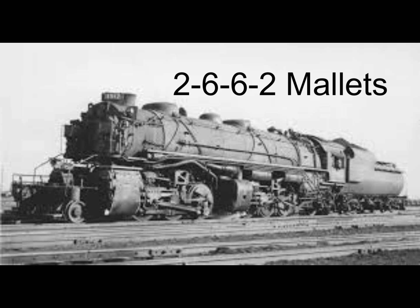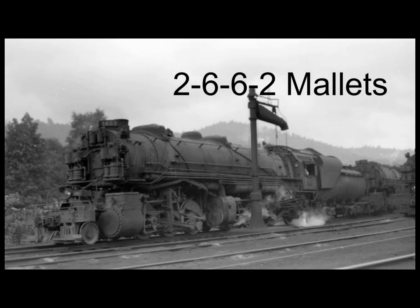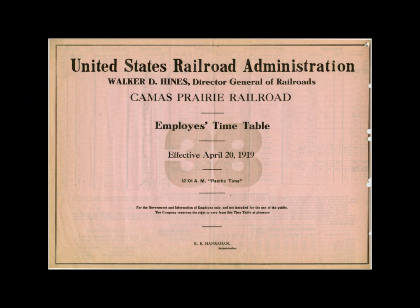By comparison, only 30 2-6-6-2s were built for all time, with 10 going to the Wheeling and Lake Erie and 20 to the Chesapeake and Ohio. Not by coincidence, all five roads listed were coal haulers in the Appalachia. Because the 2-6-6-2 had approximately the same axle load as the 2-8-8-2, the light Mallet was not for roads with weight limitations, but for those unable to handle the vertical and horizontal clearances of the 2-8-8-2.